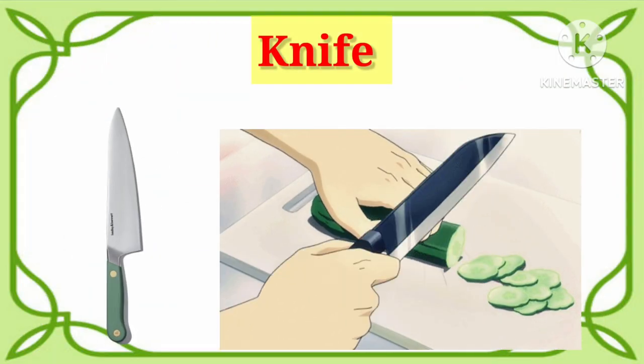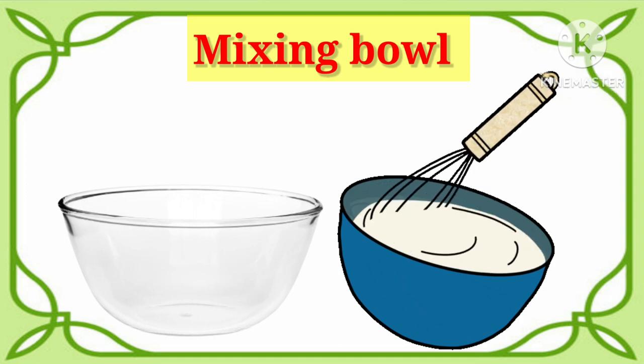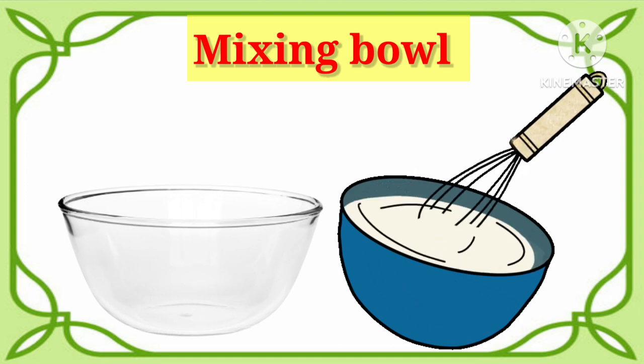Knife. Say with me. It's a knife. Mixing bowl. Say with me. It's called mixing bowl.